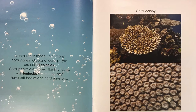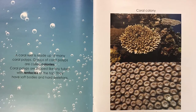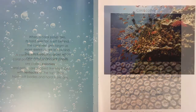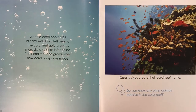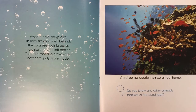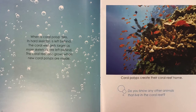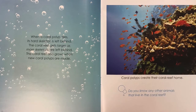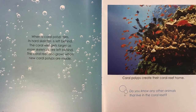Some coral reefs are very large. How do you think a coral reef gets larger? When a coral polyp dies, its hard skeleton is left behind. The coral reef gets larger as more skeletons are left behind. The coral reef also grows when new coral polyps are made. Coral polyps create their coral reef home.